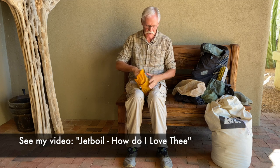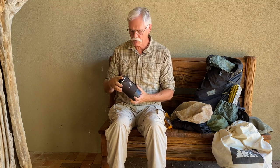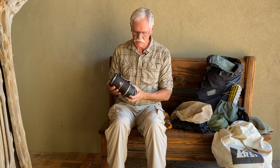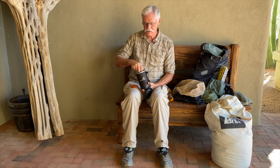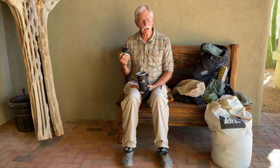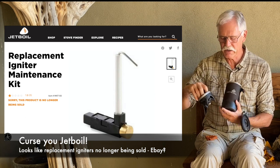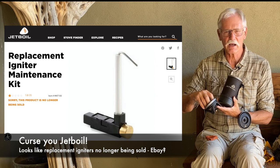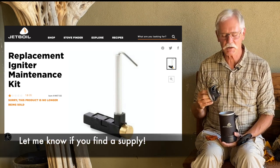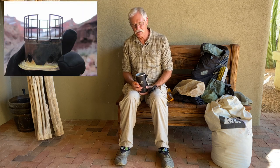First up on my list is my Jetboil. I've actually got a video — kind of my attempt at humor — about my love of my Jetboil. This is my original Jetboil that I bought in 2006, so it's about 14 years old. It's a little bit the worse for wear. The cup doesn't hold on quite as well as it used to, and I've had to replace the igniter. The weakest link on the Jetboil is the igniter. The good news is Jetboil has kept their newer models backwards compatible in terms of the geometry of the igniter, so a brand new igniter from the store or REI is going to fit a modern Jetboil and this 14-year-old Jetboil.